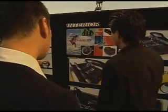My name is Dan Zimmerman. I'm senior designer, and I'm responsible for the Dodge Demon concept car interior.